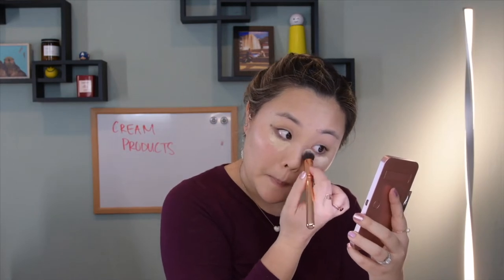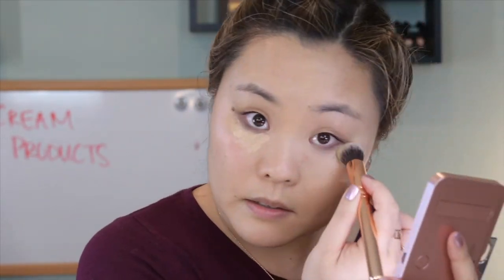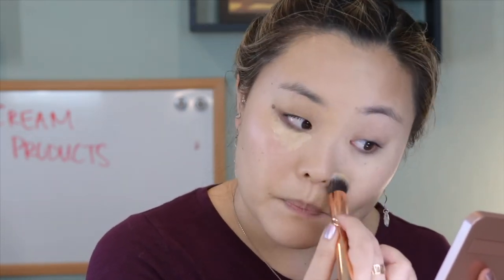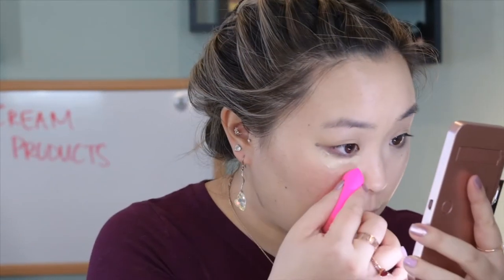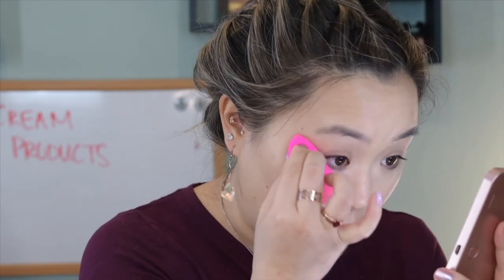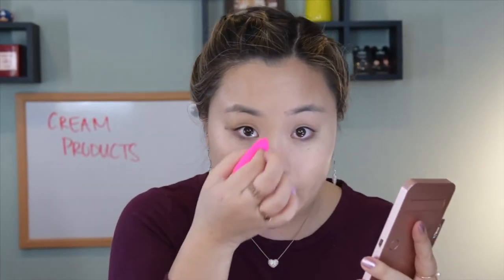We're just buffing this in. As you can see with the brush, I'm really tapping it in and then just buffing out the edges so that it's really, really seamless. Whatever's left over on my brush, I'm just tapping it into my eyelid as well to get rid of the redness — it looks a little sallow sometimes. And then on the other side, taking the beauty blender and really just blending that in. I'm squeezing the tip of my beauty blender so I can really get up in there.